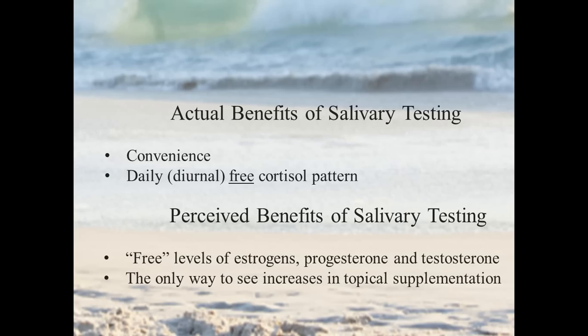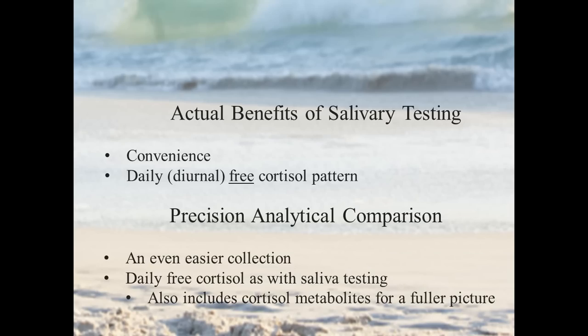For adrenal testing, saliva lets you see the diurnal — the daily free cortisol pattern. As we compare our testing to saliva testing, the convenience is still there. Most people who have done both tests prefer ours in terms of convenience. The dried urine testing involves four simple dried urine collections — it's also very easy, maintaining easy collection.